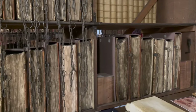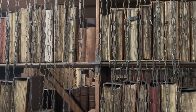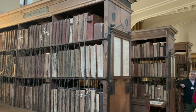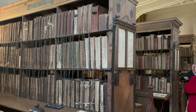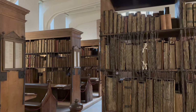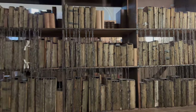In addition to the Mappamundi, the exhibition also contains the world's largest chained library, consisting of about 1,500 books dating from around the year 800 to the early 19th century, including a whopping 227 medieval manuscripts. The library appears here as it would have done back in 1611 when it was first founded at Hereford Cathedral, with each of the original locks, chains and rods still remaining intact to this day.